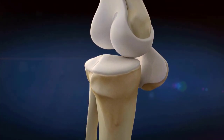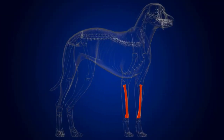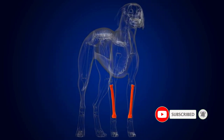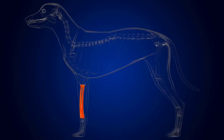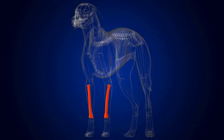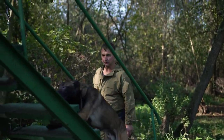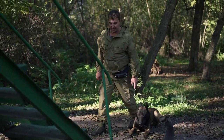Up until six months of age in dogs, the anconeal process is not yet joined with the ulna. The bone helping to form the curved portion of the ulna is the coronoid, and after six months the anconeal process begins to mesh with the ulna. Elbow dysplasia occurs when this conjunction does not happen and can cause the development of osteoarthritis.